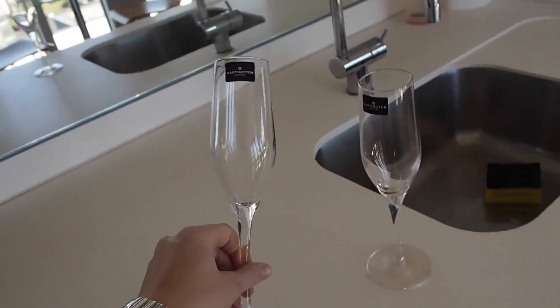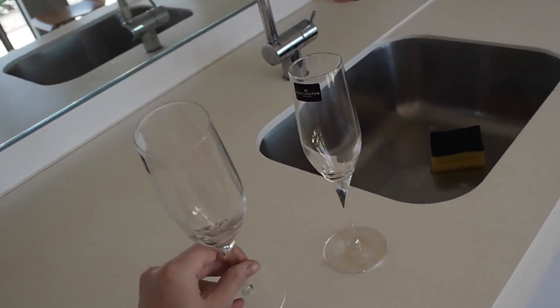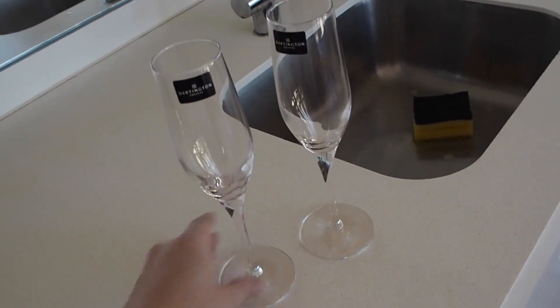We're about to pop open the champagne — well, it's actually Prosecco — with our new champagne glasses that my dad and Jackie got us.